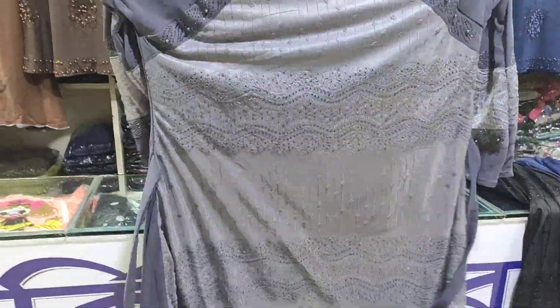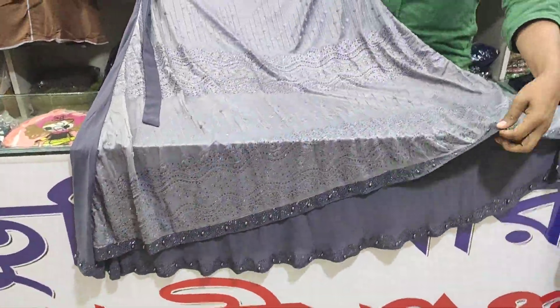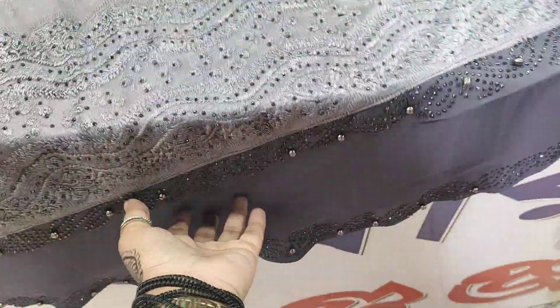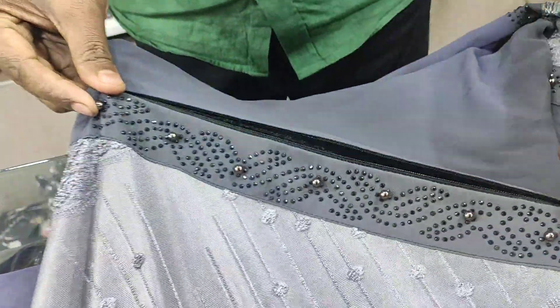First, we are going to look at Dubai Net Roper. This is Dubai Net Roper. We are going to look at this Net Roper.